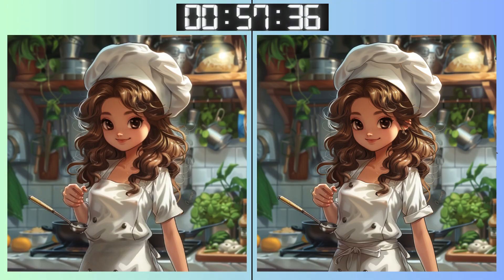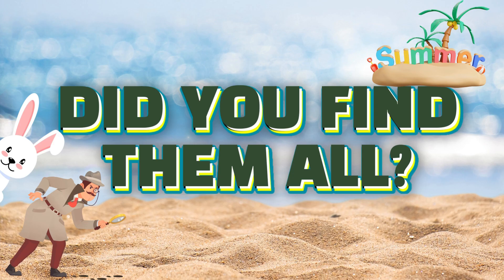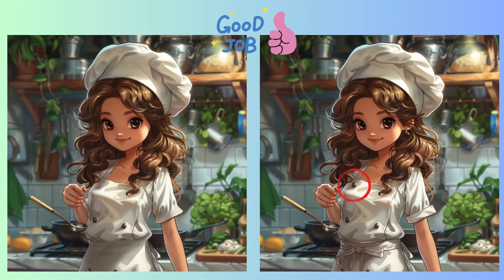Think you've got it? Double check and see. Trust your instincts, but also trust your attention to detail. Last moments to spot those tricky differences. Stop! Locked in your answer? Did you spot it? Revealing the correct answer now!